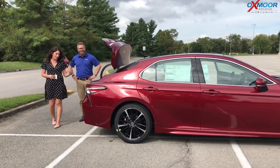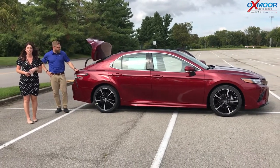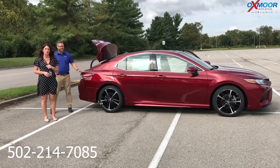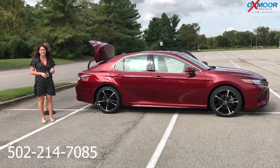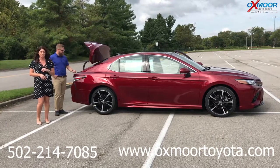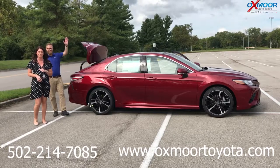I love the Camry. Thank you so much. If you have any questions on this vehicle, please feel free to let us know. You can always give us a call — the best phone number to reach us is 502-214-7085. You can also visit our website at oxmortoyota.com, and I'll have a link to this vehicle in the comments below. Thanks for watching — we'll see you all soon. Bye!